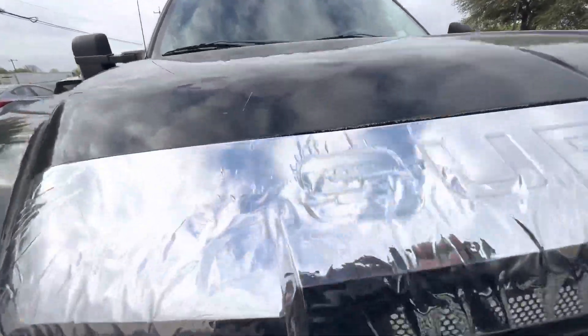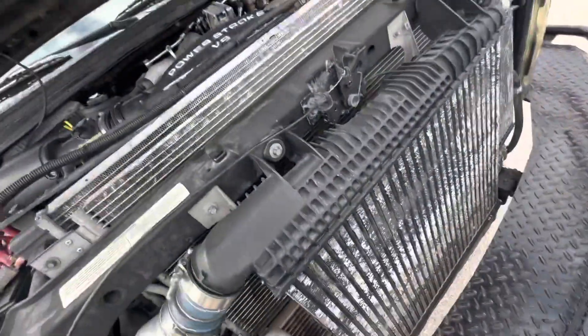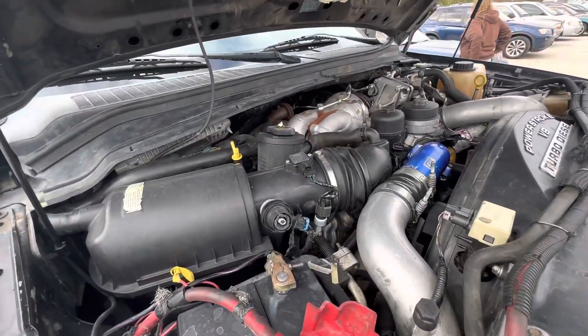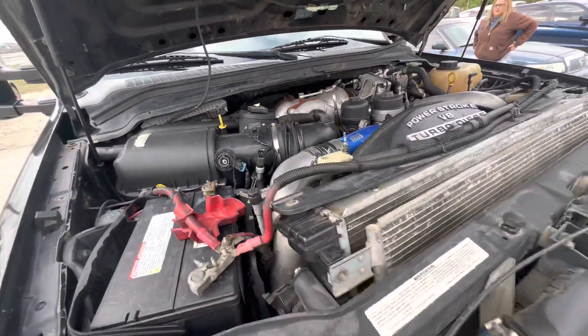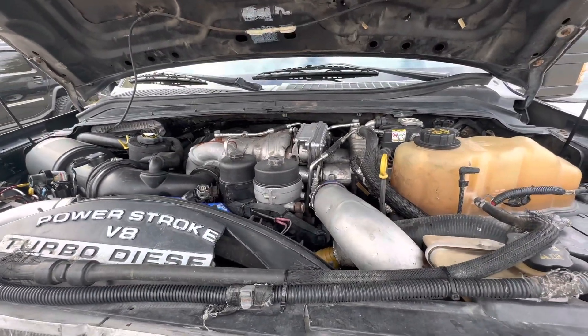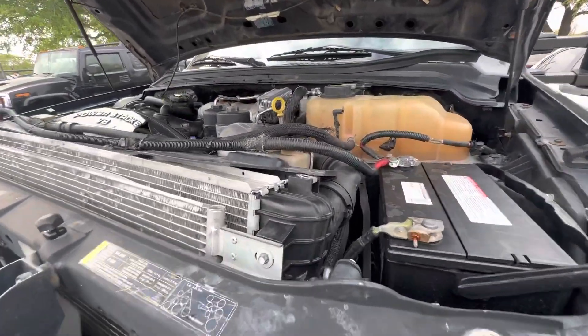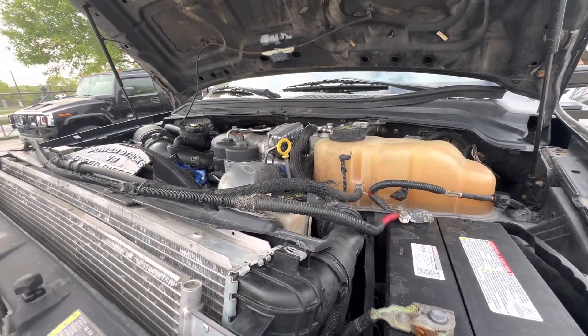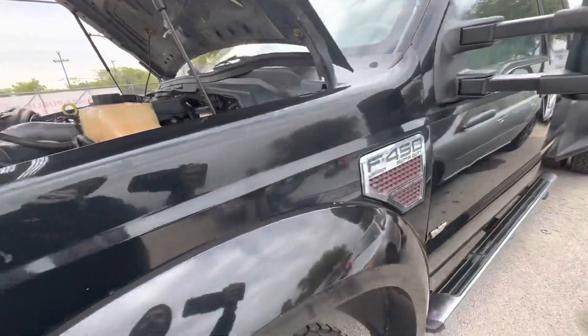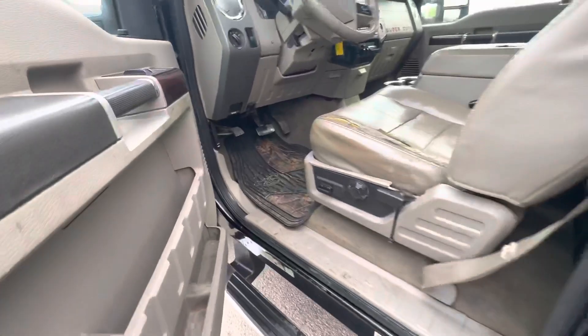I'm going to try to get under the hood for you guys in a second. I believe this is a 6.4 liter.